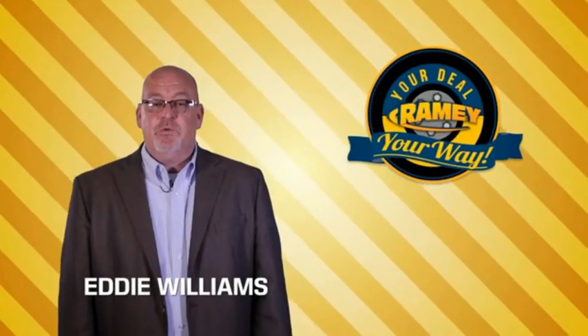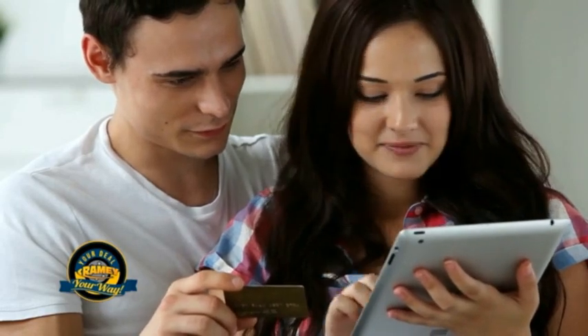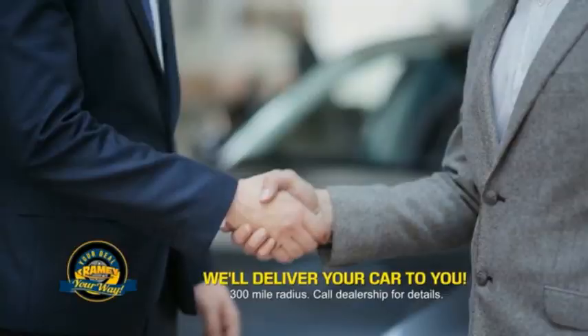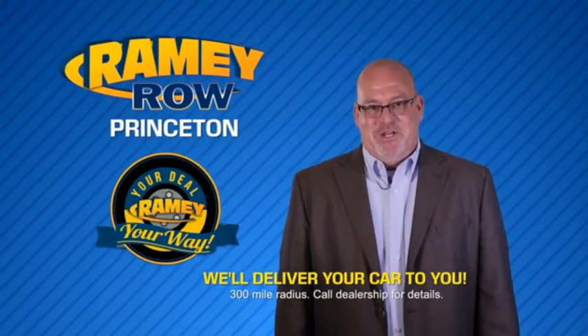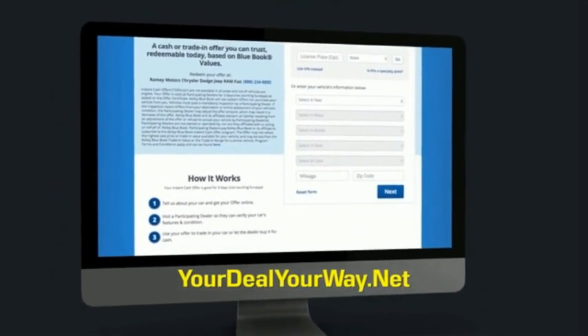Times are changing. We're still doing the deal, just better. Now you can shop online and do your deal your way — from shopping to valuing your trade and negotiating a price, you can do it all from home. Ramey is making your deal easier and giving you the most convenient car buying experience around. Most of our customers that start their deal online are in our showrooms less than an hour and on the road in no time. So check us out at yourdealyourway.net and find a new way to do the deal.